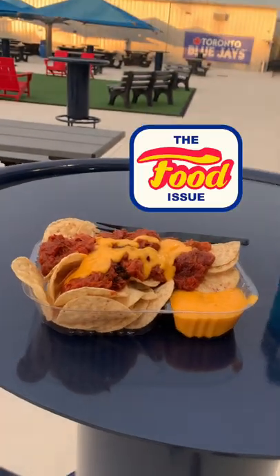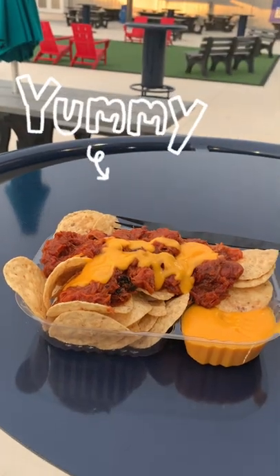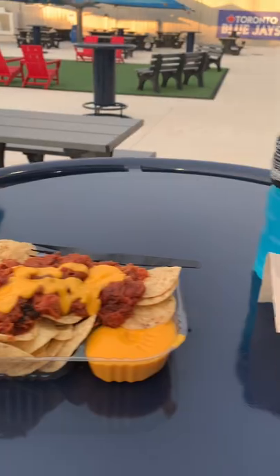About to do something I have not done yet at a ballpark on these videos. A signature dish here for the Dunedin Blue Jays: pulled pork nachos — one of their two main dishes. The other one is, of course, a Canadian favorite, poutine.